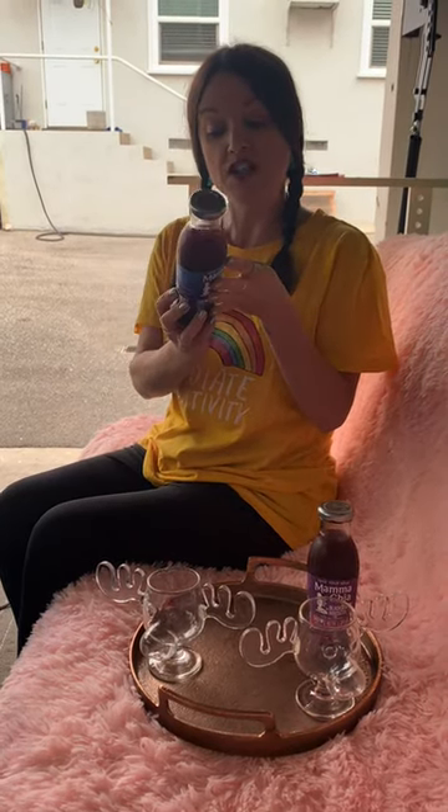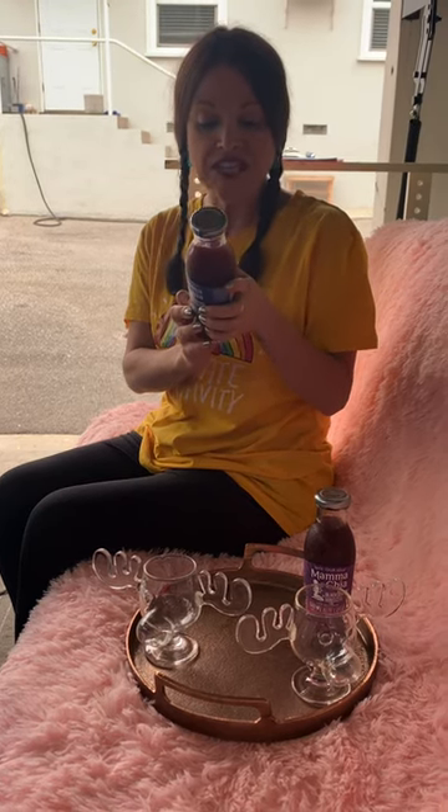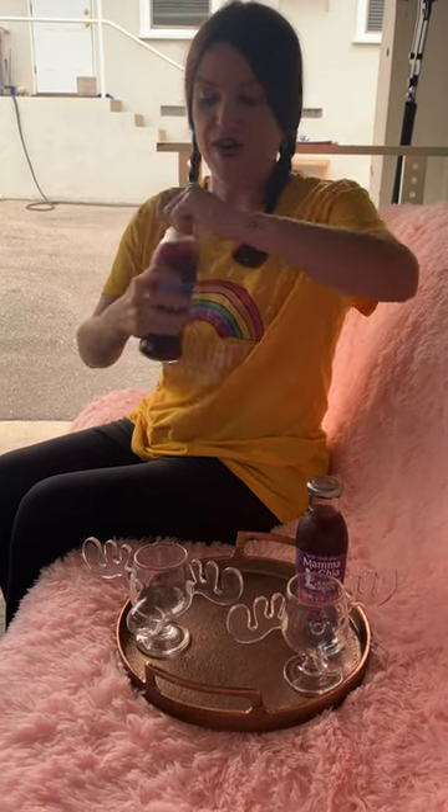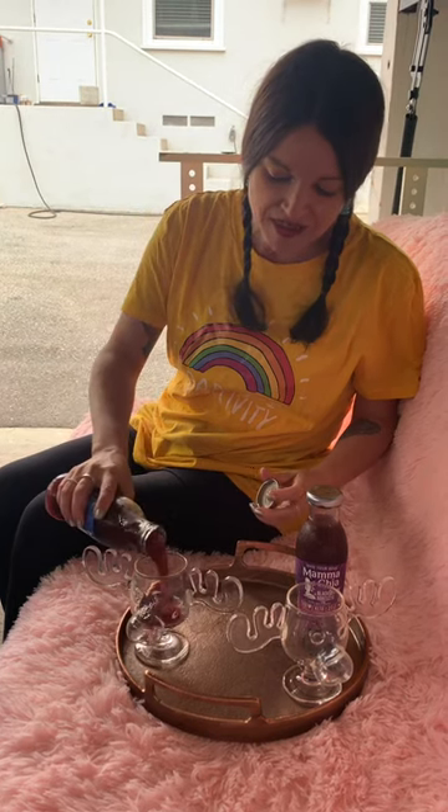These are supposed to be pretty good for you. They're keto friendly. You can get your daily fiber, omega-3s, and plant protein. I'm going to pour it — if I could open it — pour it into the moose mugs.